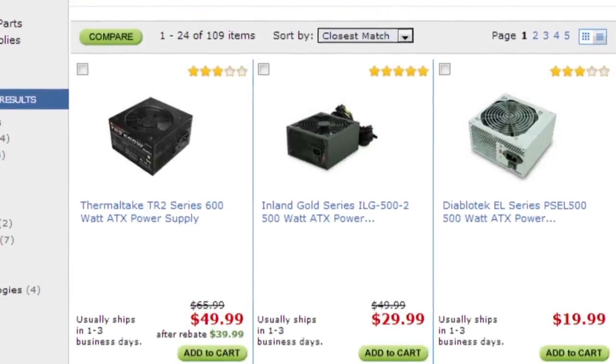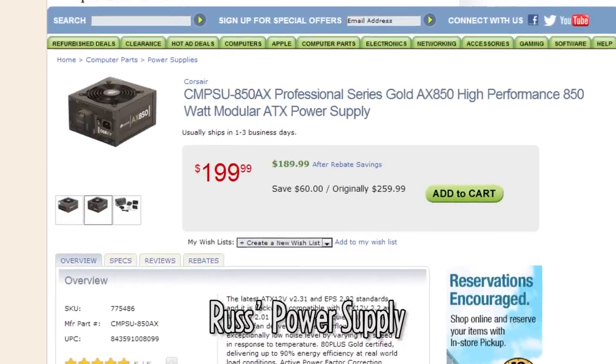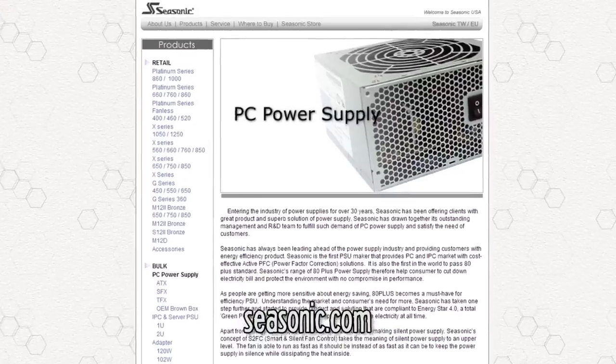A lot of people don't understand that you need a quality power supply. What it does is distribute the electricity to all the parts of your system. If that power supply is not high quality and it's not distributing all the voltages properly, you can kill your parts — and I've seen it happen before. When you buy a power supply, only buy a Corsair or a Seasonic. Those are the two brands I would recommend and the only brands I would ever buy for myself or anyone else — because they are the most reliable, the most stable, and all around rated the best power supplies there are.